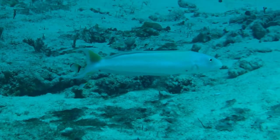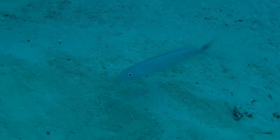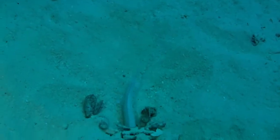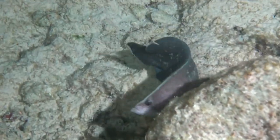This is a sand tilefish. They get about two feet long and are really hard to see because they look like the color of the sand. If you get too close, they go into a hole to get away from you. This is called the soapfish — the greater soapfish — and it gets about 15 inches long.